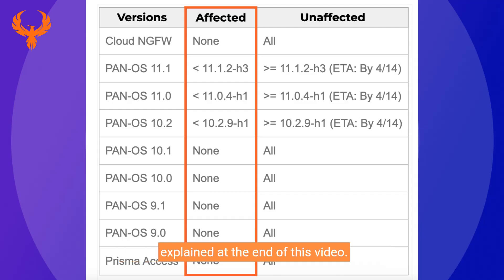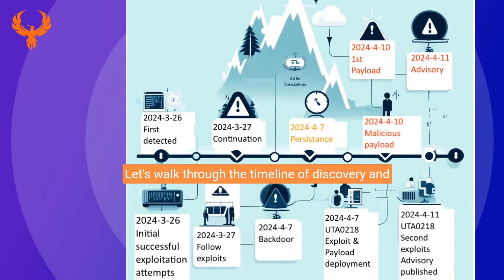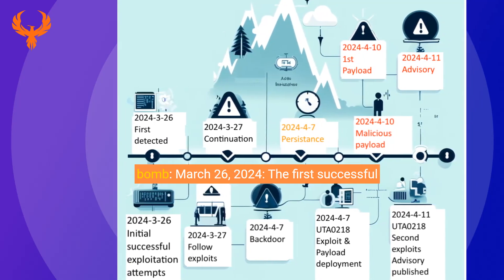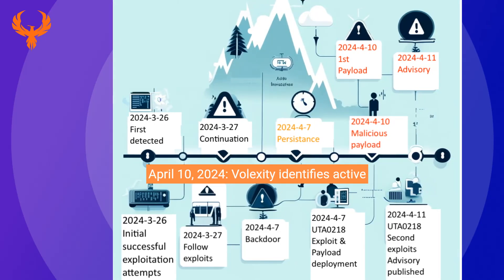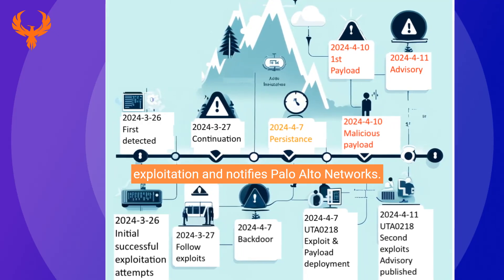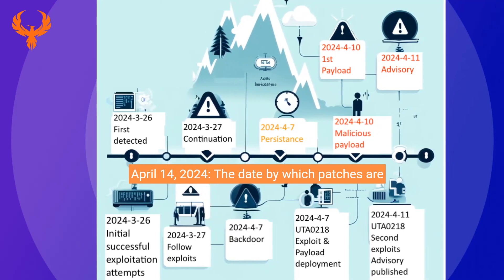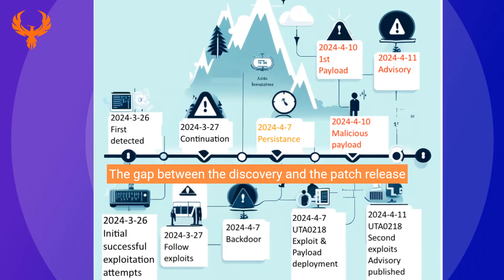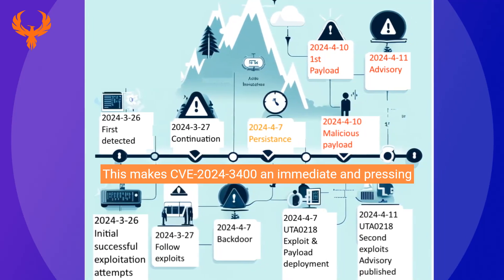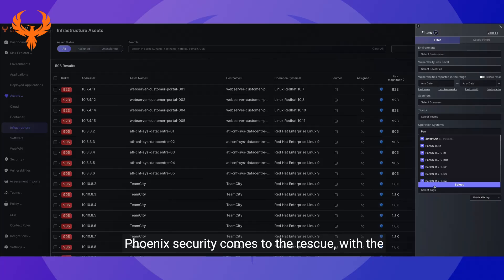There are several mitigations for those systems explained at the end of this video — check the article in the comments for the latest news. Let's walk through the timeline of discovery and understand why this vulnerability is a ticking time bomb. March 26th 2024: the first successful exploitation attempts occur. April 10th 2024: Volexity identifies active exploitation and notifies Palo Alto Networks. April 14th 2024: the date by which patches are expected to be released. The gap between discovery and patch release is a window of opportunity for attackers, making CVE 2024-3400 an immediate and pressing danger.